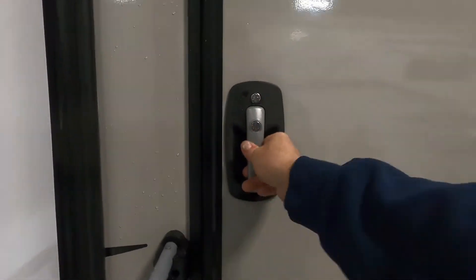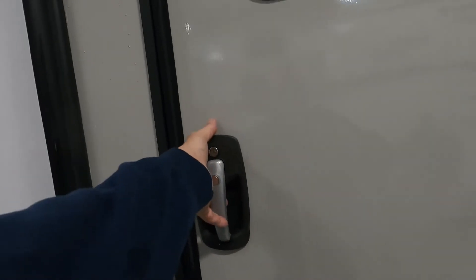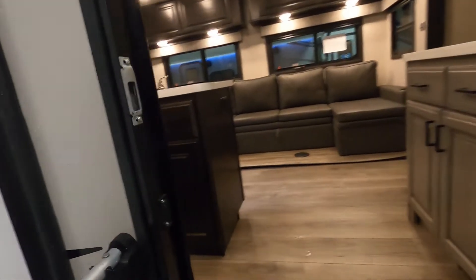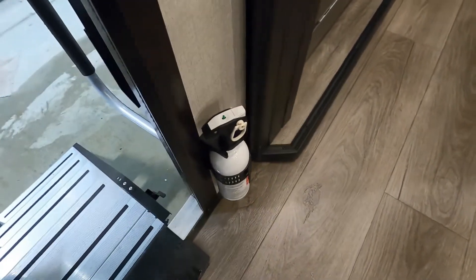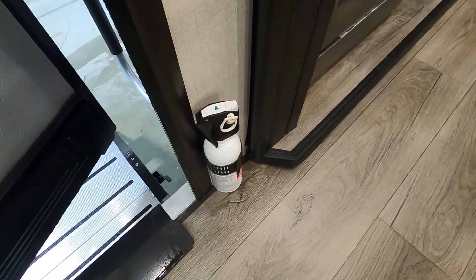One tip on these handles: a lot of people have trouble pulling them. The little trick is just to push under and push above it and it'll open right up. First thing I like to point out in all units is the fire extinguisher. Make sure that you and everyone camping with you knows that the fire extinguisher is located at the entry doorway.